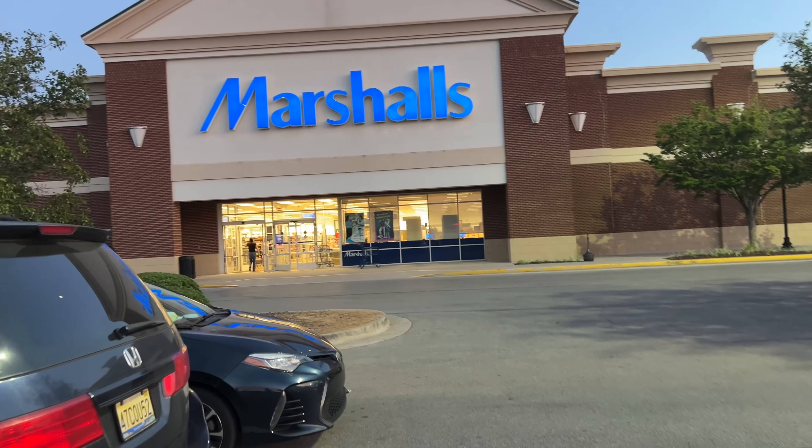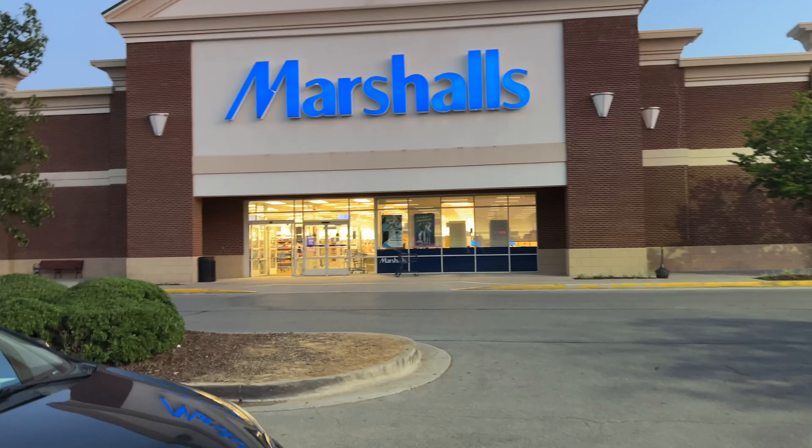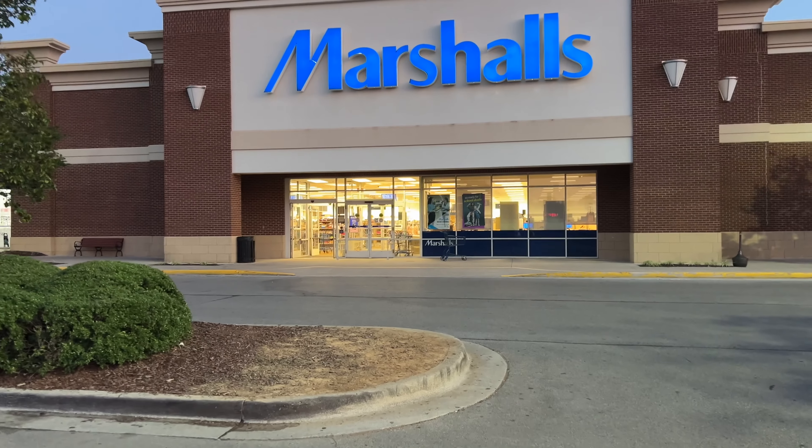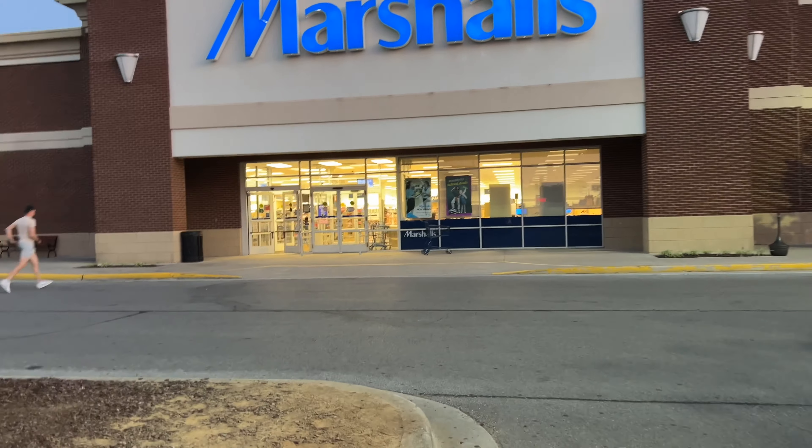Hey guys, welcome back to my channel! As you can see, I'm at Marshall's and I wanted to see if they have any goodies for Halloween or fall decor. Let's dive in!